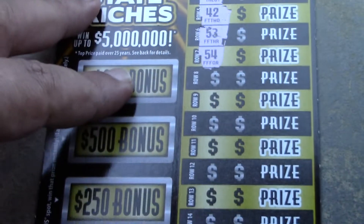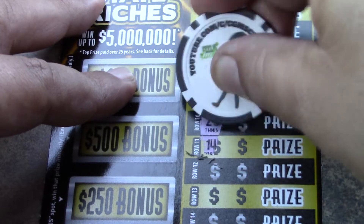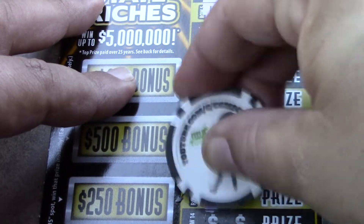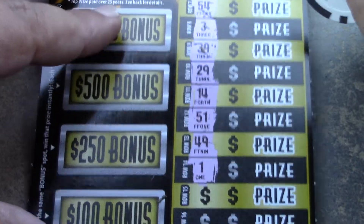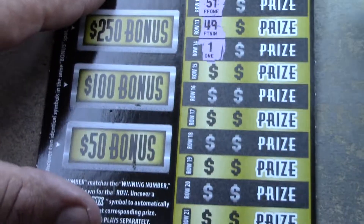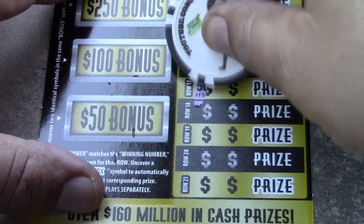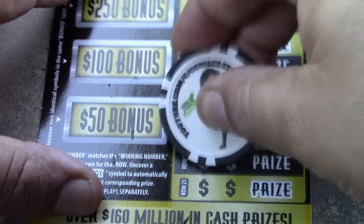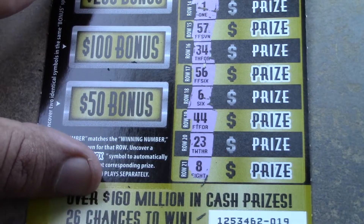Looking to see if we can find a multiplier on the left side: 13, 17, 46, 38, 42, 53, 54. Then 3, 39, 29, 14, 51, 49, and 1.